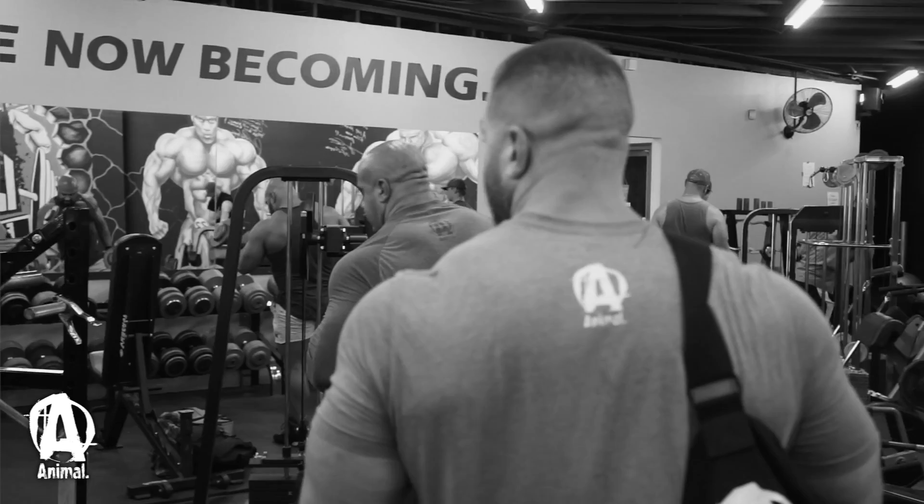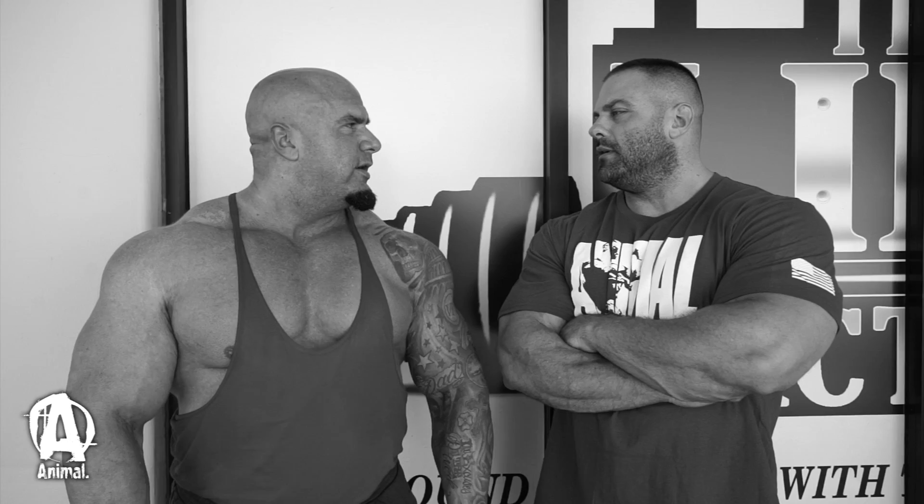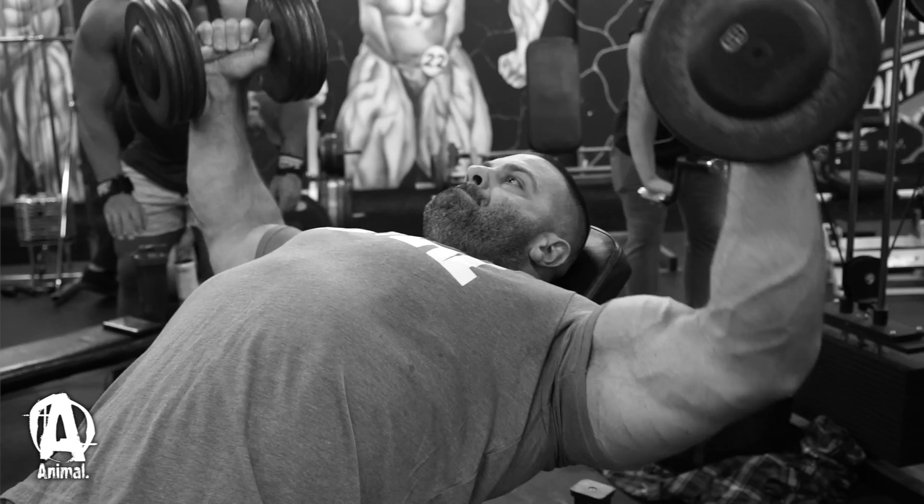We started off with incline dumbbell flies. It's nothing fancy — it's not really to push a lot of weight. It's really about stretching out the muscle because the next exercise is going to go right into a heavy dumbbell press, which I normally use as part of my chest workout.